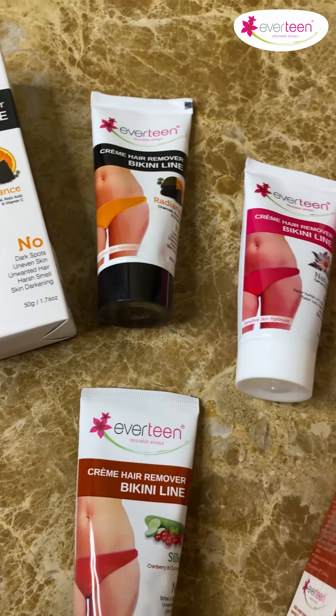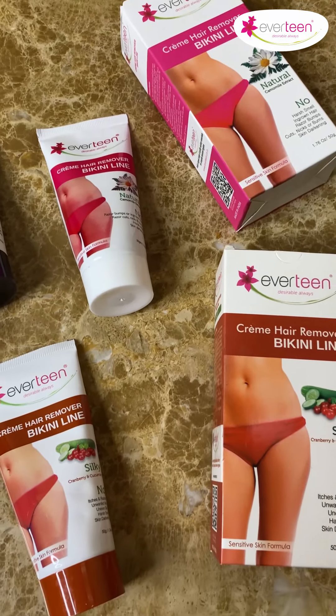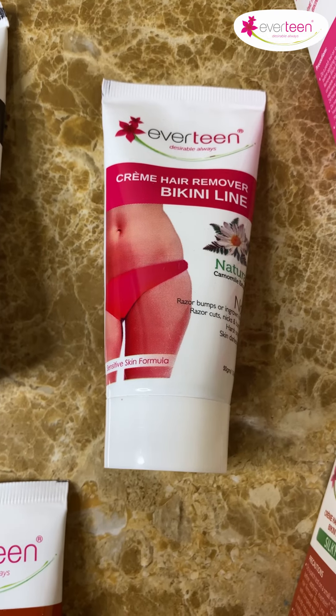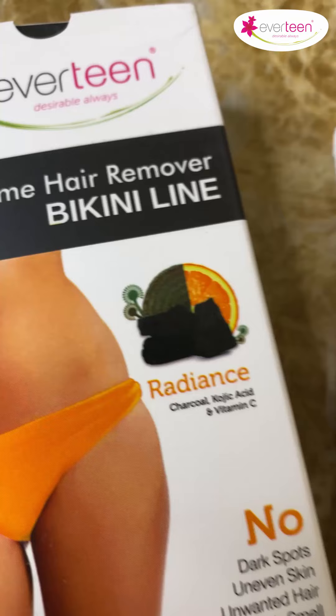And that is Everteen Bikini Line Hair Removal Cream. It is available in three variants. Everteen Bikini Line Hair Removal Cream is enriched with natural chamomile, and that is why it is very gentle on skin.